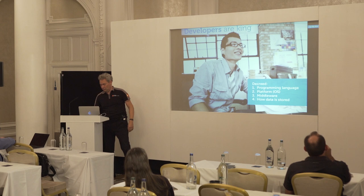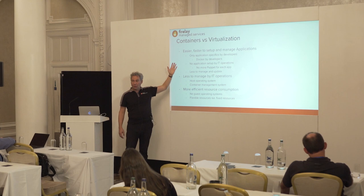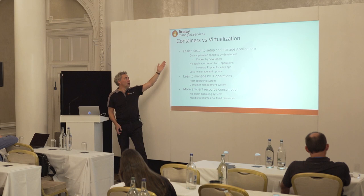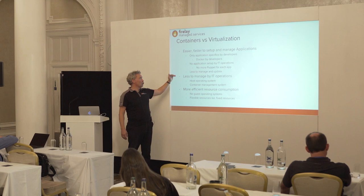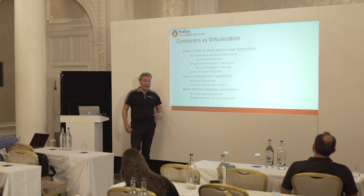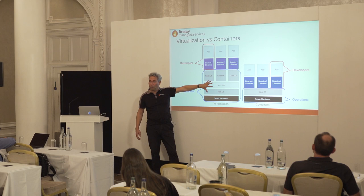Summarizing: it's easier and faster to manage applications with containers. Applications can be set up by developers without IT involvement — no Puppet scripts needed. Using Docker, developers can set up applications themselves. There's much less to manage and update by operations, so it's much more efficient. You only have to manage the host operating system and the container management system. There's also much less overhead — no full hypervisor stack — so it's more efficient on the resource side.